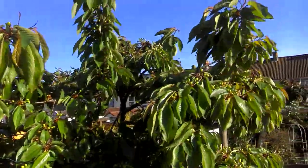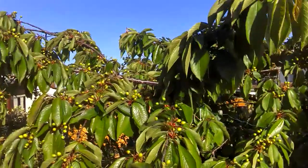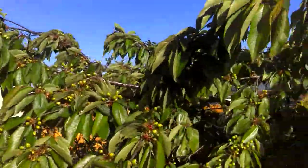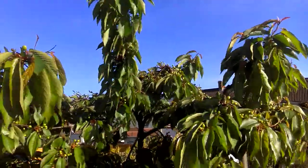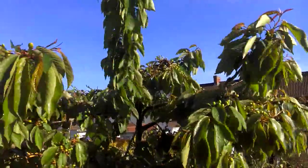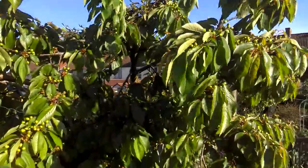A ton of cherries in this tree. I honestly think this is turning into a biennial bearing, because last year there were very few cherries - barely ate any at all. And the year before, masses and masses.